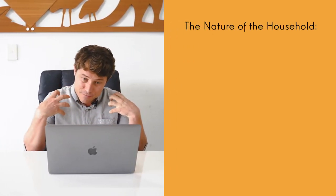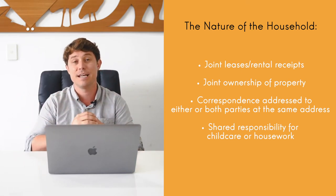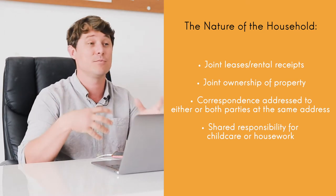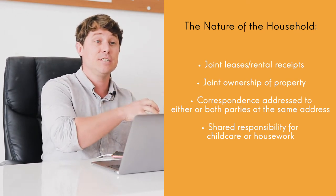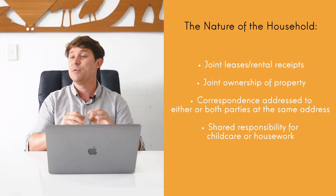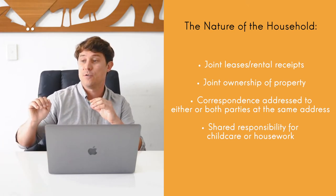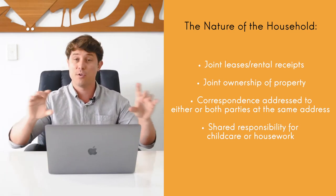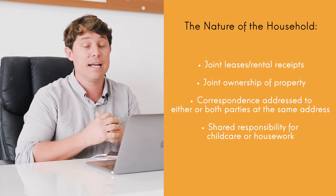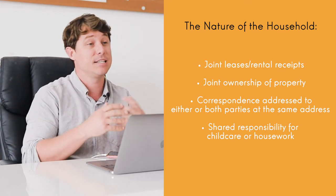For the nature of the household, they want to see that you've been living together. Obviously, a joint lease agreement is excellent, but we're realistic. We understand that sometimes if you're traveling or on a working holiday visa, you don't have joint agreements or maybe you're living with their parents. In that case, we want to get statutory declarations from your housemates. We also want to get things like correspondence sent to the same address — a letter from the ATO, a bank statement, a utilities bill — both showing your name and the address to show that you were living together. If you own a property that's great, and if you've got hotel bookings or long stays together, things like Airbnb stays, you can also use those.